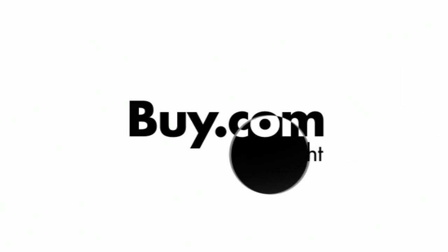Pick yours up today at buy.com. I'll see you next time.